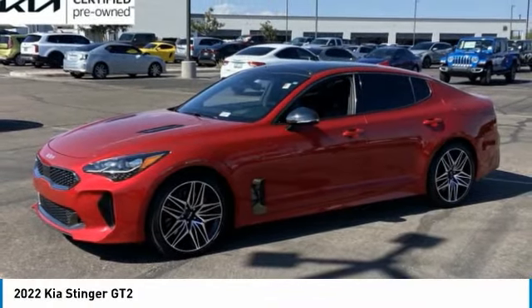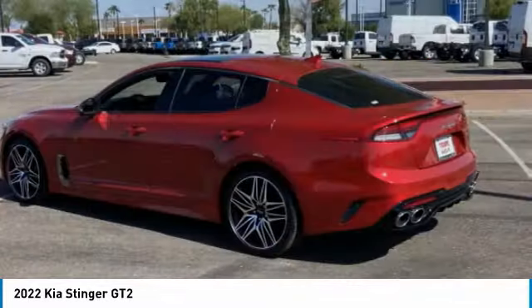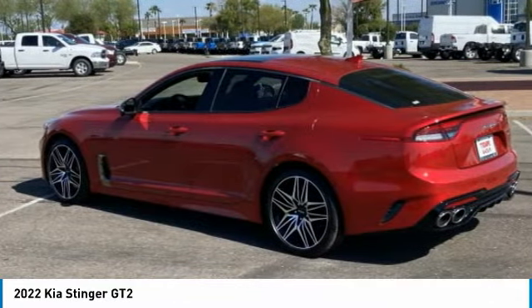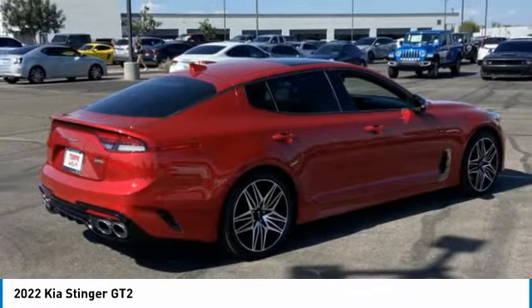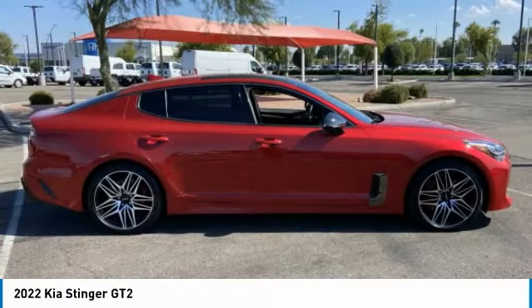Come test drive the 2022 Stinger. The Kia Stinger has a design that is sure to leave an impression. It offers the perfect combination of a sporty look, coupled with a wide variety of luxurious features.